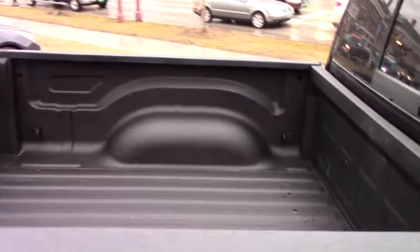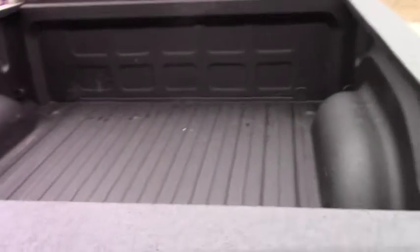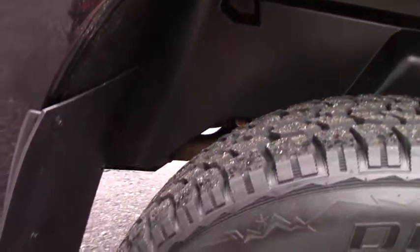Nice blacked out running boards with no chips. Spray-in bed liner. And what I like about this truck also — in the wheel wells in the rear, the frame is completely covered so you don't get any rock chips or anything, because it's all plastic covering everything, so it's neatly protected. Dual exhaust which also sounds really great.